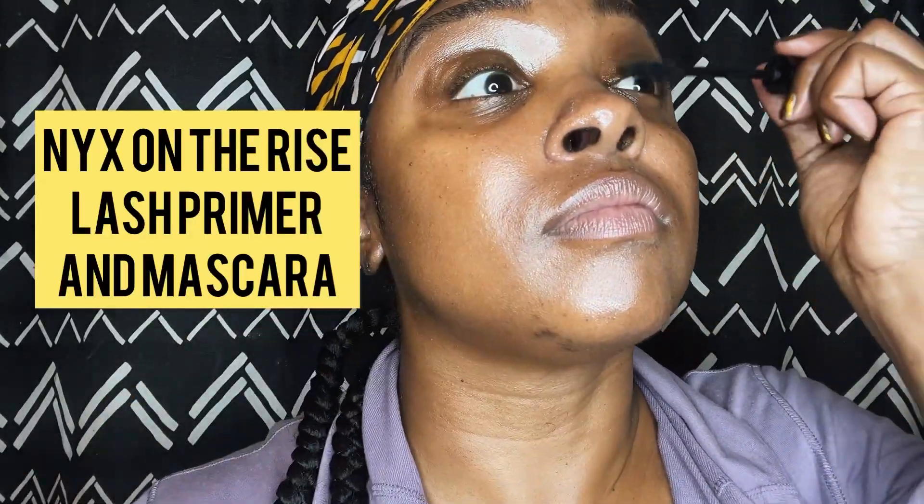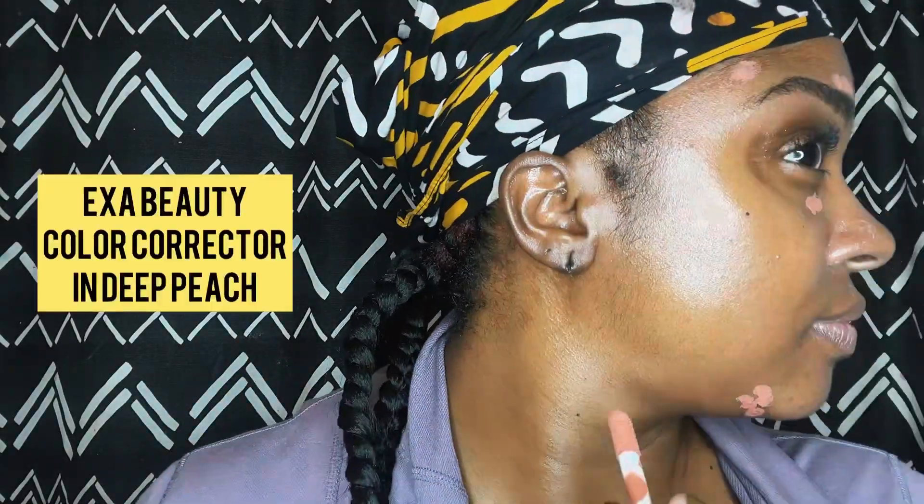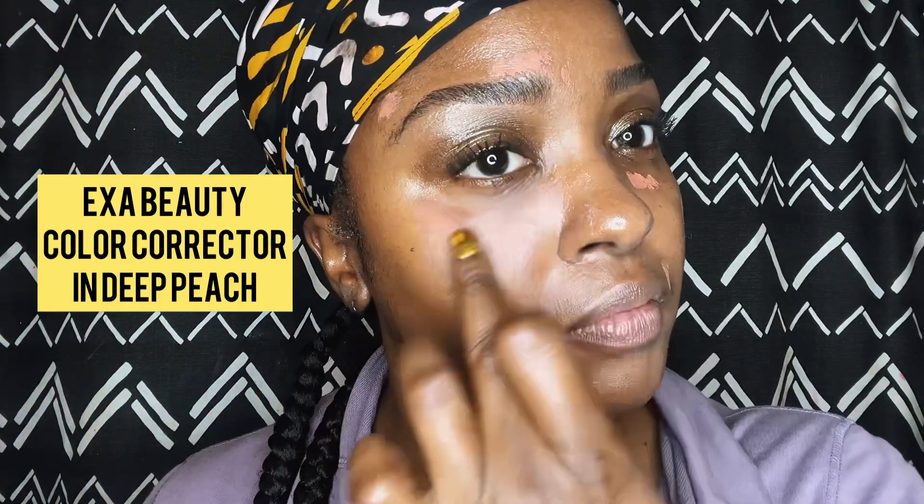From there I'm using the On the Rise Lash Primer and then the On the Rise Mascara from NYX — it's probably one of the best mascaras on the market that's affordable.